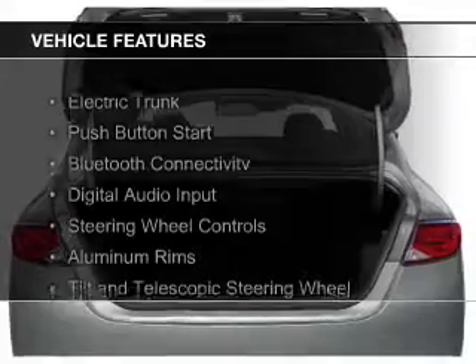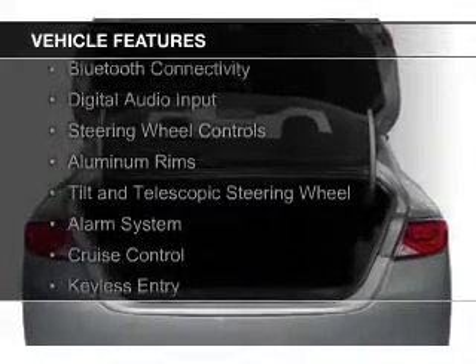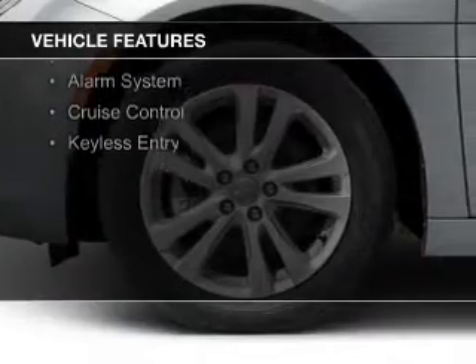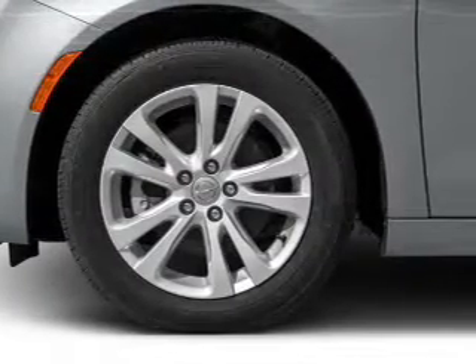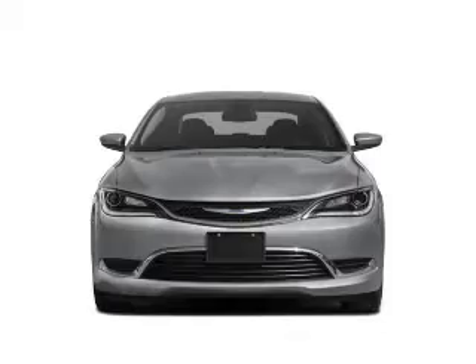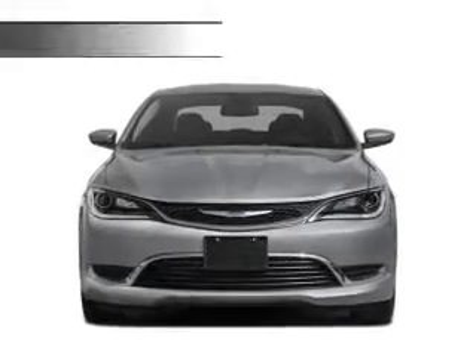The features include electric trunk, push button start, Bluetooth connectivity, digital audio input, steering wheel controls, aluminum rims, a tilt and telescopic steering wheel, an alarm system, cruise control, and keyless entry.